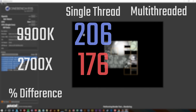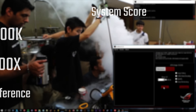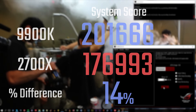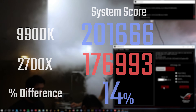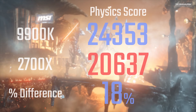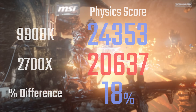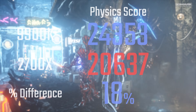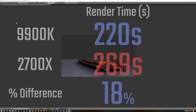Starting with Cinebench, single-threaded is what you'd expect — 17% faster — but multi-threaded is only 12% faster for Intel, which is quite surprising. In terms of Asus RuleBench, we're looking at 14% faster on the system score, and I'll leave the rest of the scores on my website. In terms of 3DMark Firestrike, that one is 18% faster for Intel, which is about what you'd expect given the clock speeds and slight architecture differences. The Blender BMW test is also 18% faster.